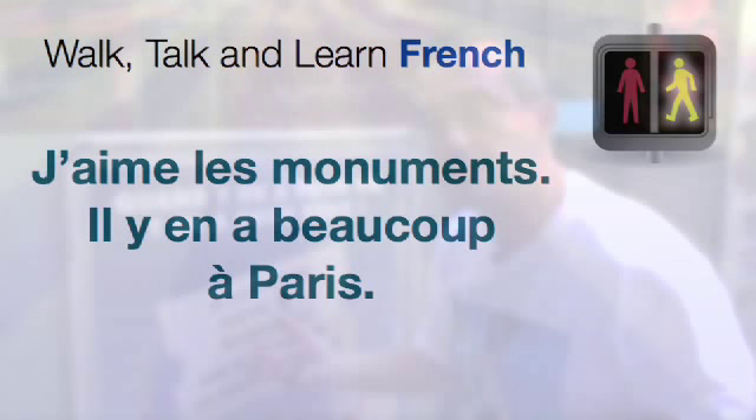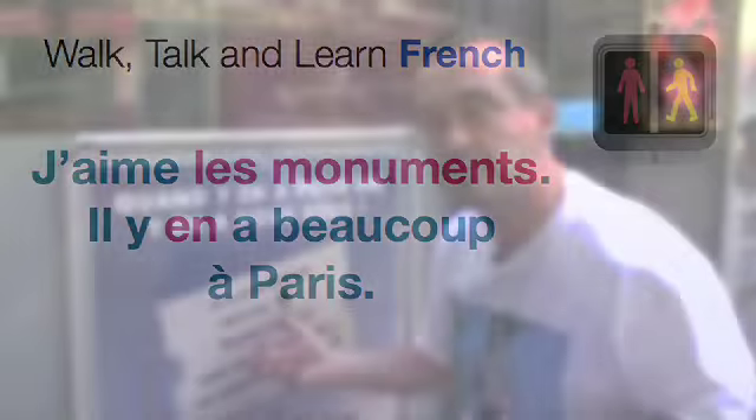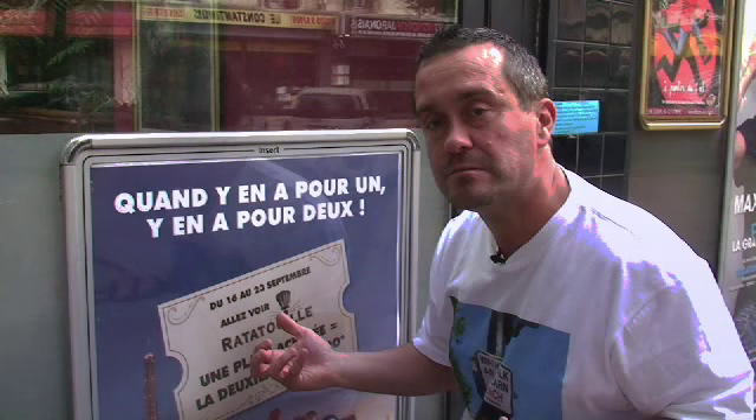Now, en is one of those tricky words in French that's quite difficult to translate. It tends to refer back to something that has either already been mentioned, or that's understood anyway. For example, if I said j'aime les monuments, il y en a beaucoup à Paris — this means I like monuments, there are lots of them in Paris. So the en refers back to the monument. In the example we're presenting here, the en refers to something which hasn't really been mentioned, but which is understood in the context.